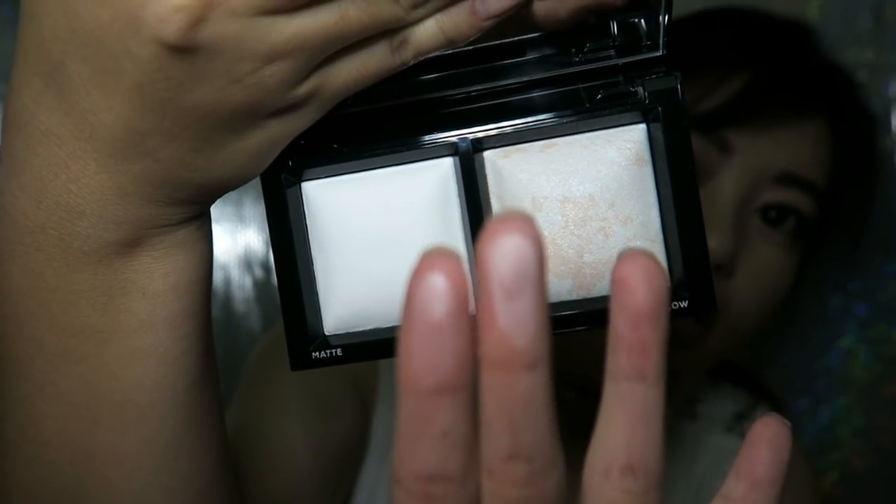Here's how it looks — it's kind of sheer, but that's nice because it won't make your face look powdery. This side is matte and this one is the glow shimmer, so I'm excited to try that. I'll let you all know how I feel about all of these products.